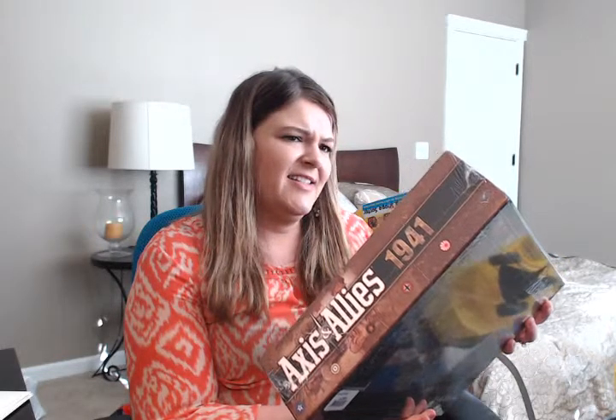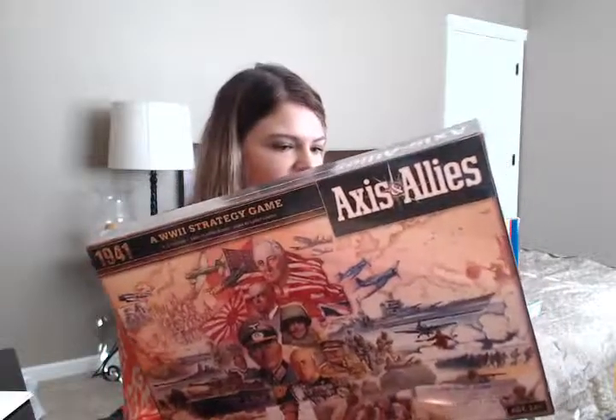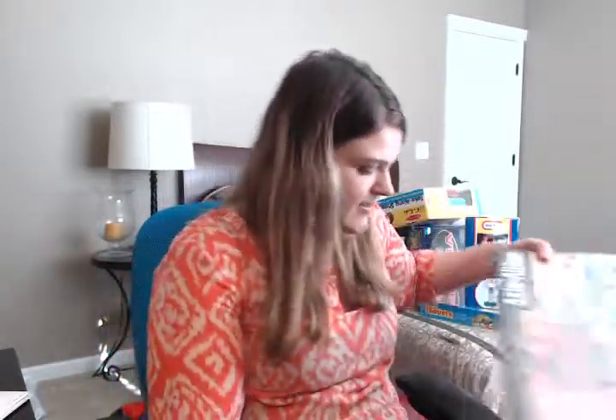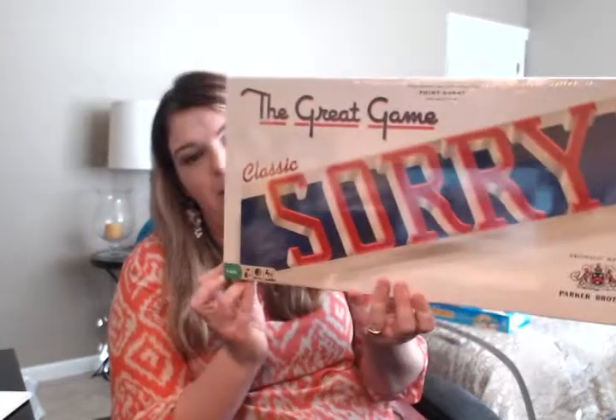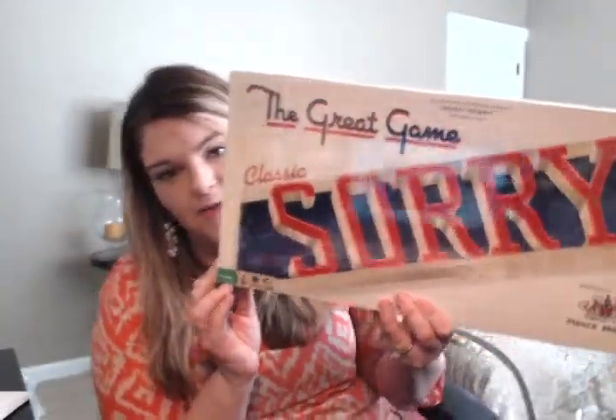We got Axis and Allies — a World War II strategy game my husband must have grabbed. It was originally $29.99 and we paid $15. We also love strategy games. We also got the original Sorry game, which retails for $19.99, so we paid $10 for it.